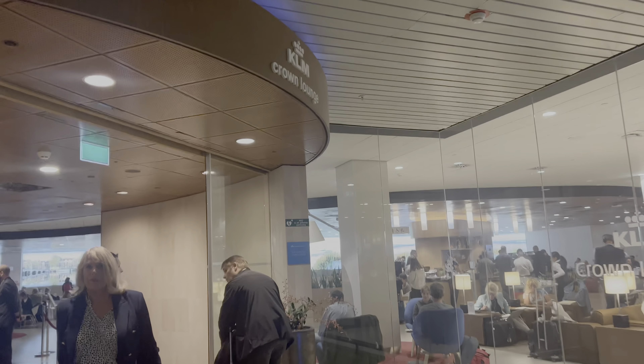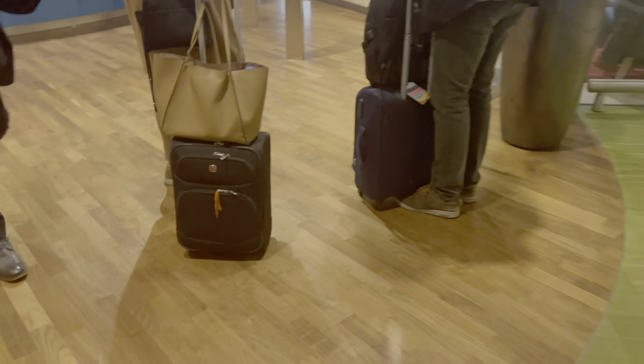This is my video of the Krone Lounge KLM here at Schiphol Airport. You just walk in, you have the automatic control, and you're in. Let's just get started.